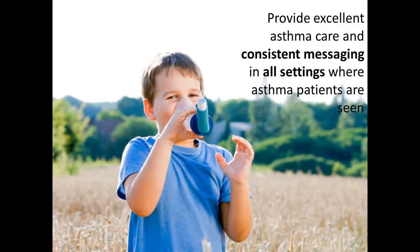Our goal is really to provide excellent asthma care and consistent messaging in all of the settings where asthma patients are seen. We've noticed within our own hospital that depending on whether the patient is seen in the emergency room, the inpatient ward, or our clinics, they get slightly different messages, which is quite frustrating for families. One of the drives to develop these resources and guidelines has been that no matter where a patient is seen — both within the hospital and across the province — they're hearing the same thing from all of their care providers.